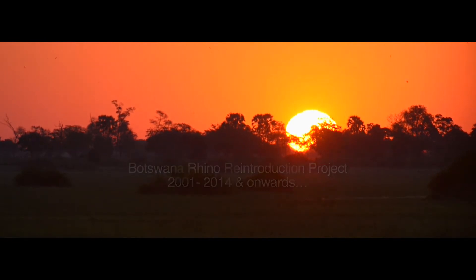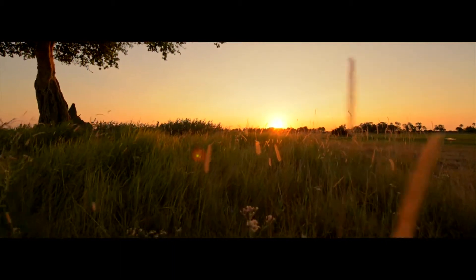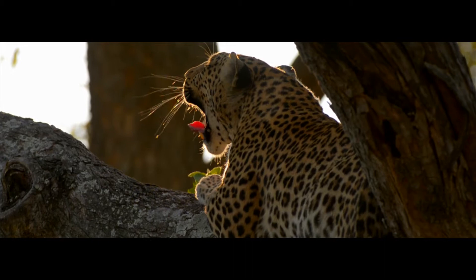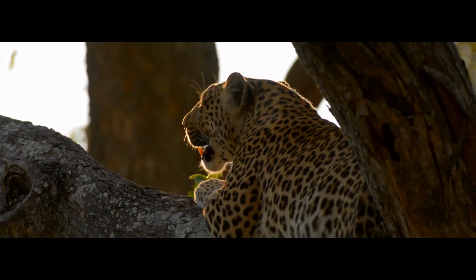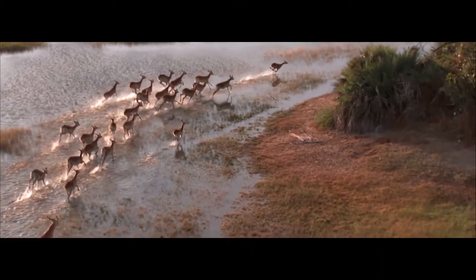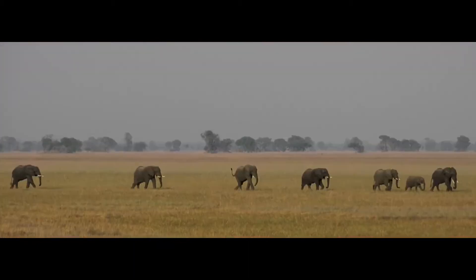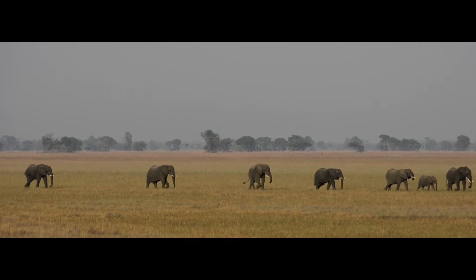The Okavango Delta is an absolutely pristine, unique ecosystem with amazing densities of wildlife — huge grasslands, miles upon miles of African savannah. The only things missing were black and white rhino.